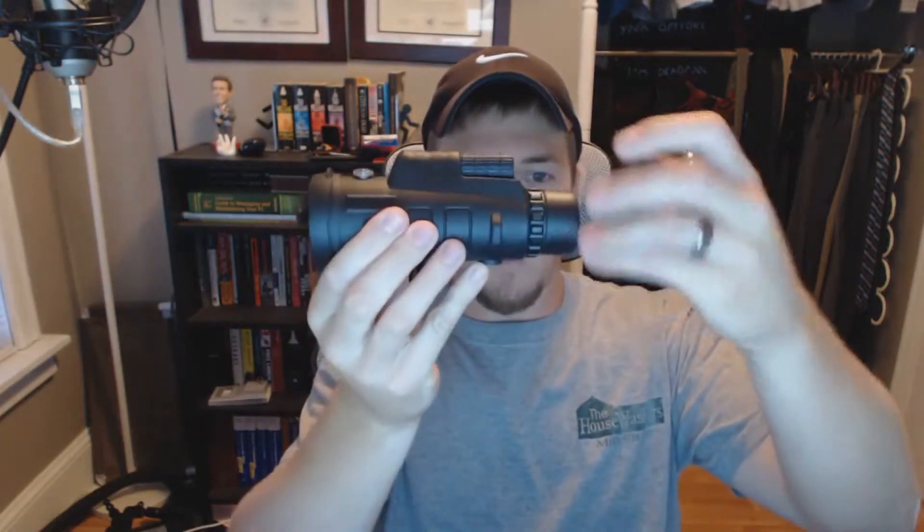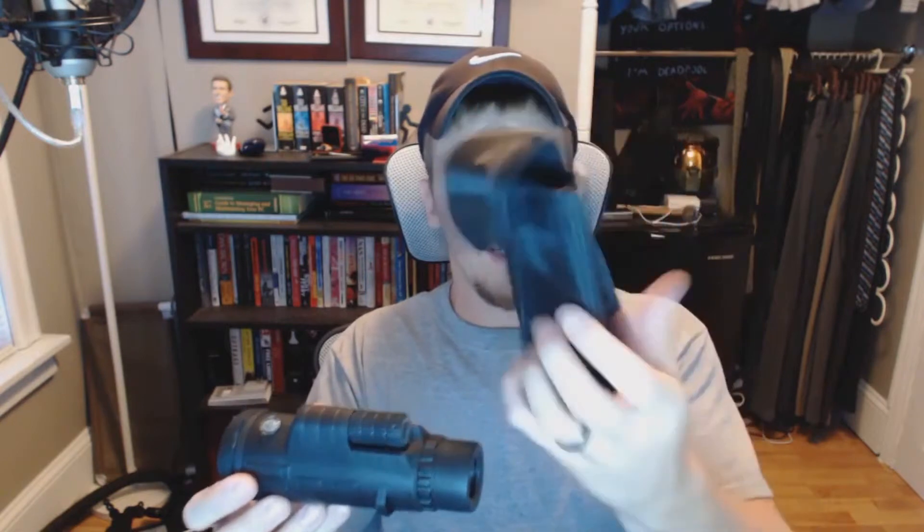This right here is a monocular from CVLife, rated for 12 times magnification. It comes with a nice little carrying case with a belt strap on the back, along with lens covers. It also has a compass, which I thought is pretty neat.